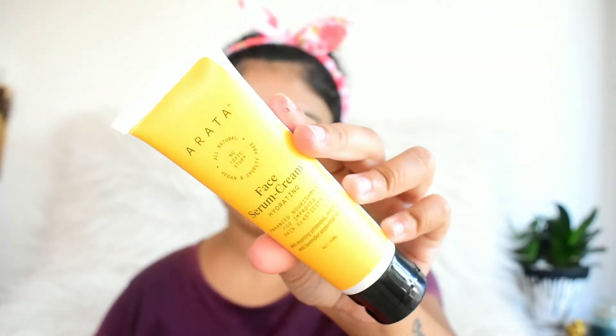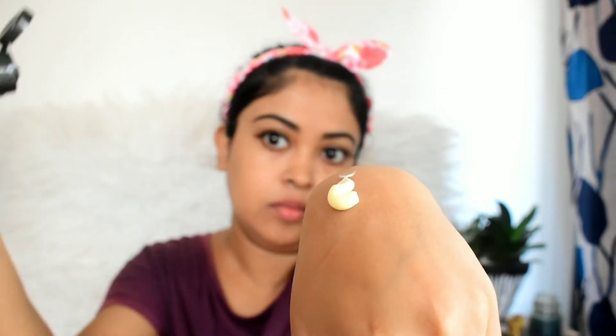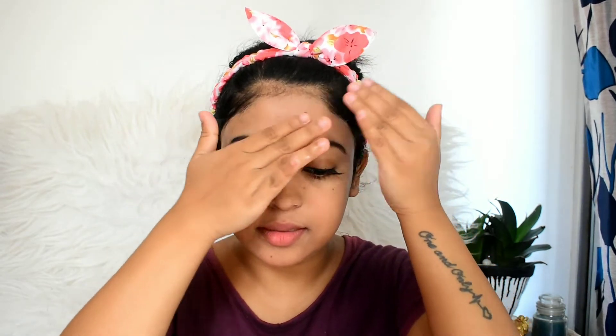After the face wash, I want something to hydrate my skin. This Arata face serum cream is a two-in-one product that provides the benefits of both a serum and a cream. It contains evening primrose, rosehip, and lavender essential oils. The non-greasy formula absorbs completely, provides long-lasting hydration, helps decrease inflammation, boosts blood circulation, and tightens the pores.